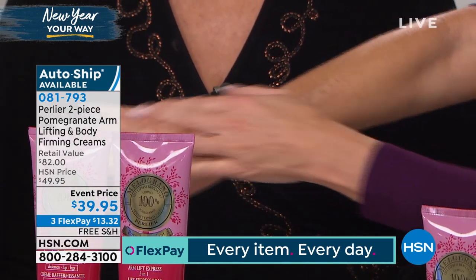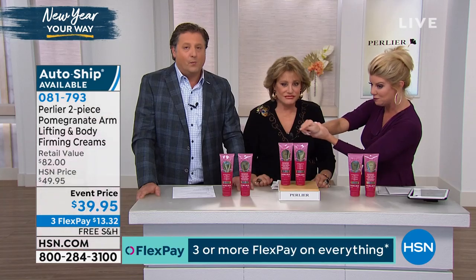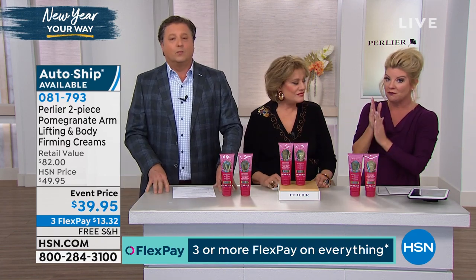AutoShip is also available on this at this special event price. Normally it's $49.95, which is fantastic, because the body cream alone is $42. So the fact that it's $39.95 here today is a great deal.